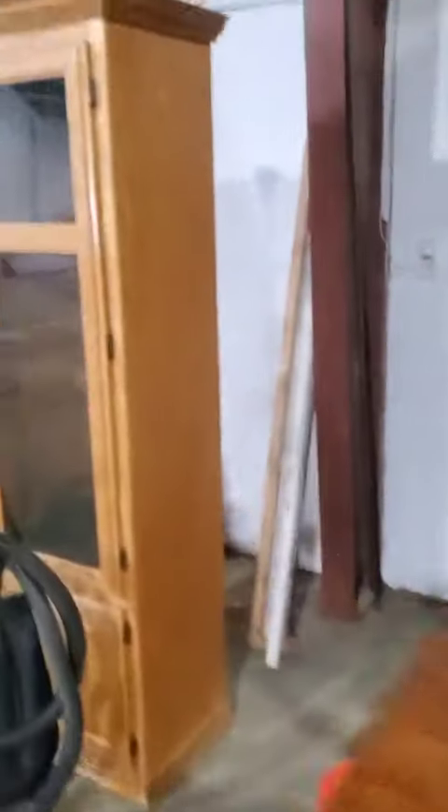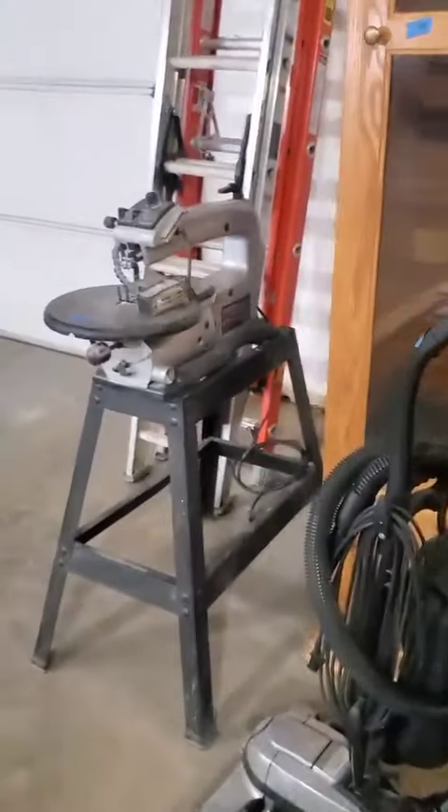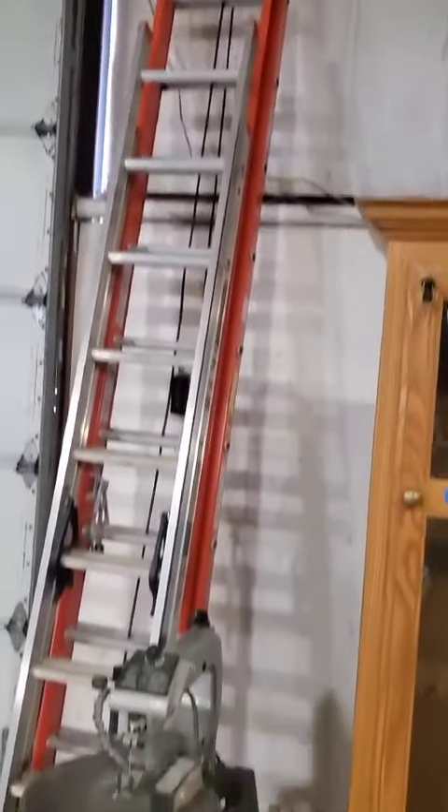We got a little nightstand there. There's a gun case, a Kirby vacuum cleaner, a Dremel scroll saw, and a couple of really nice ladders that are like brand new.